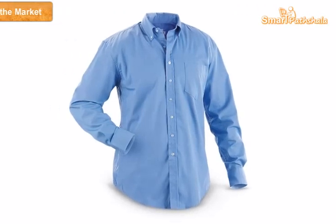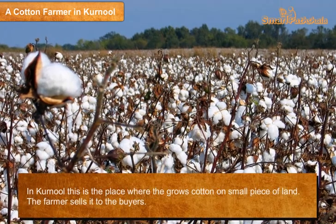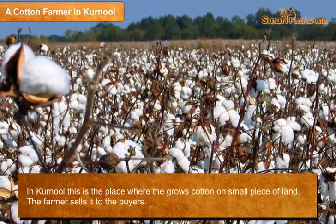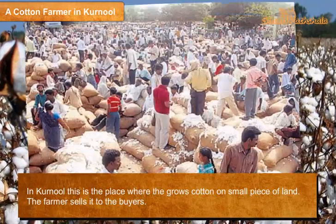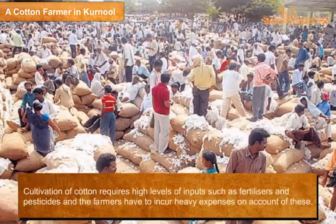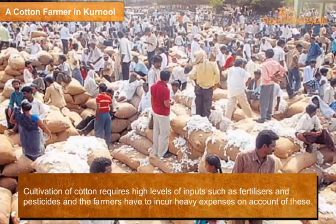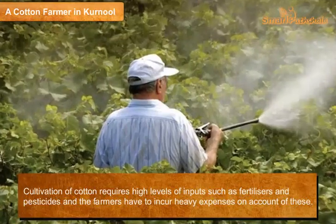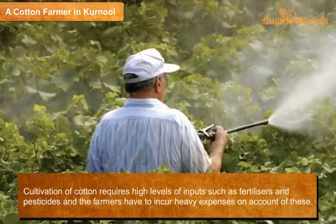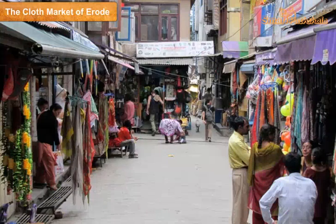A cotton farmer in Kurnool — this is the place where the farmer grows cotton on a small piece of land and sells it to buyers. Cultivation of cotton requires high levels of inputs such as fertilizers and pesticides, and farmers have to incur heavy expenses on account of these.